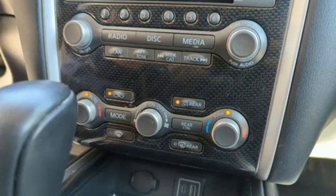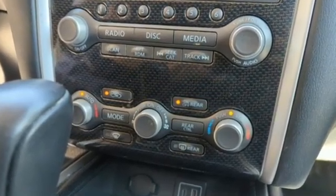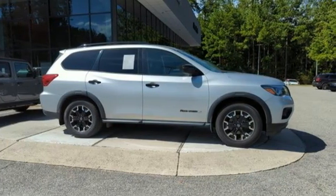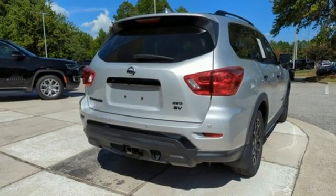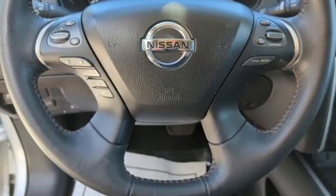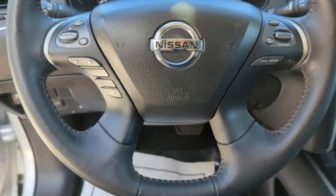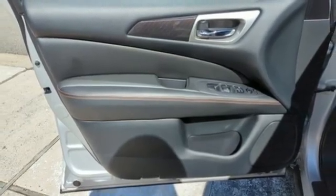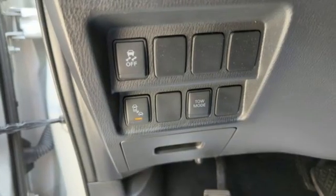It boasts an impressive list of features like these: continuously variable automatic transmission, dual-zone climate control, streaming audio, rear parking sensors, voice-activated climate controls, remote engine start, external memory control, aluminum wheels, doors and push-button start proximity key, and V6 engine.